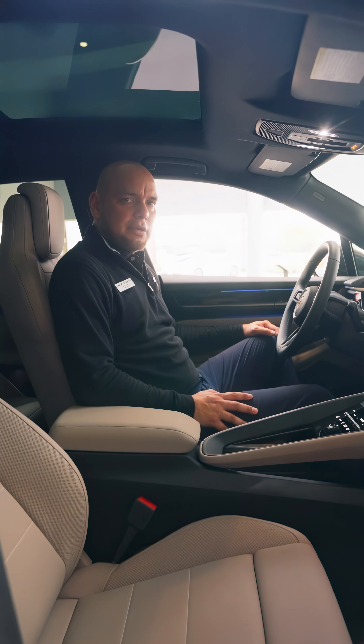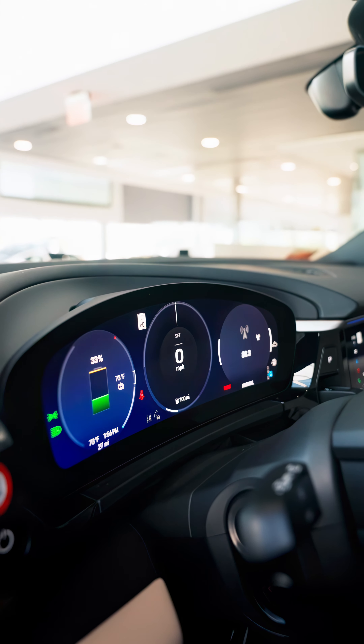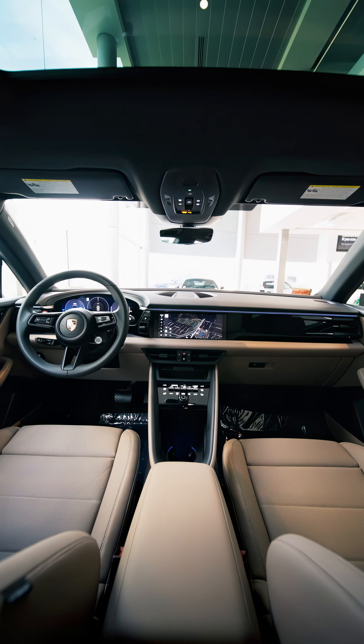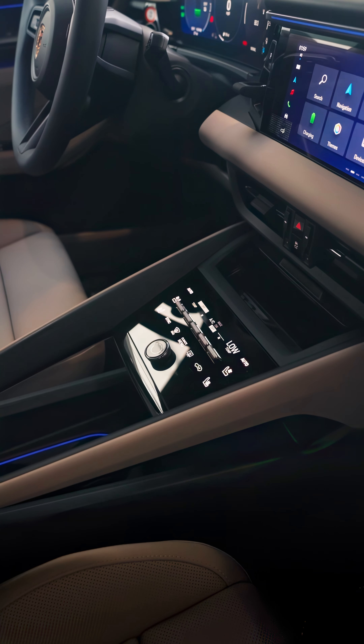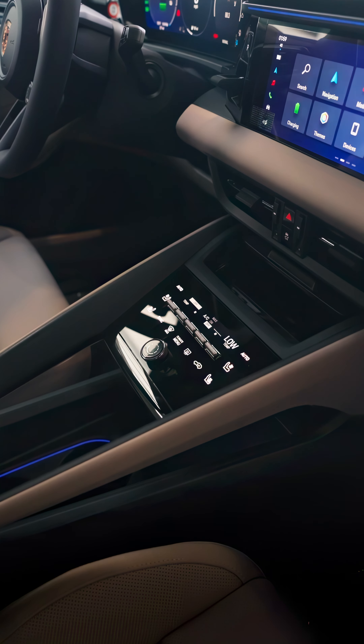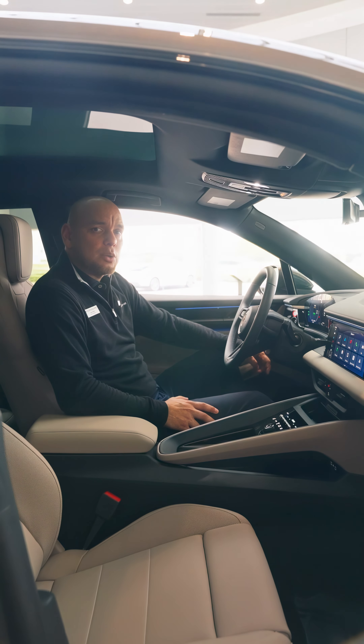Moving on to the interior, you're going to have your instrument cluster fully digital now. You're also going to have your ambient lighting stretching from one side of the door toward the center to the other side of the door, as well as the center over here. You're going to have your new infotainment system, and you're also going to have your digital haptic feedback as well as wireless charging.